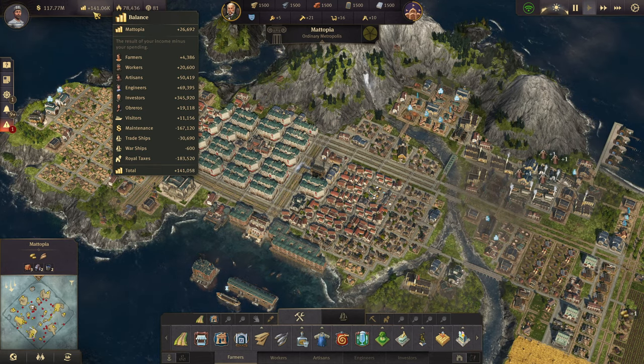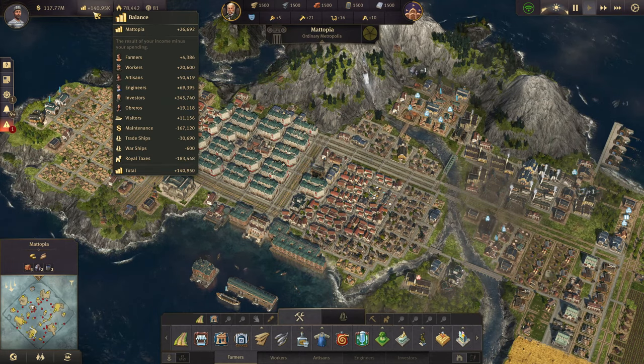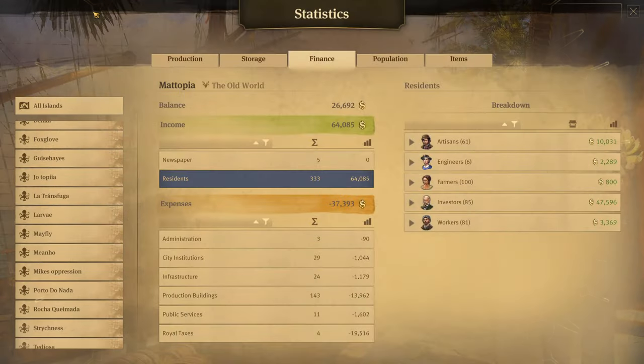If we have a look at the finance tab with Ctrl+E, these are the current finances on this particular island. We are currently making $64,085. However, we have expenditures on the island at $37,393, and that is where we're getting that $26,692 balance.